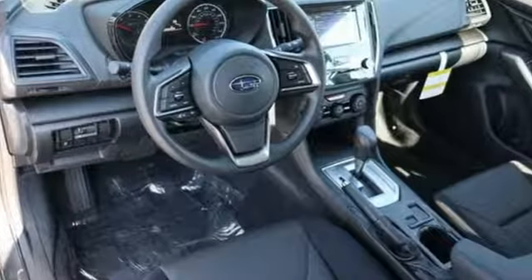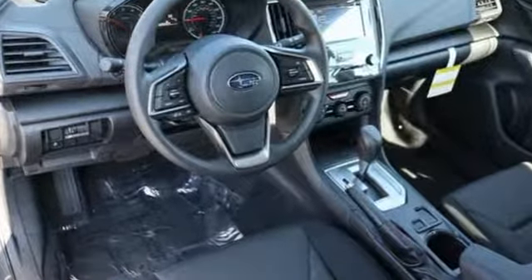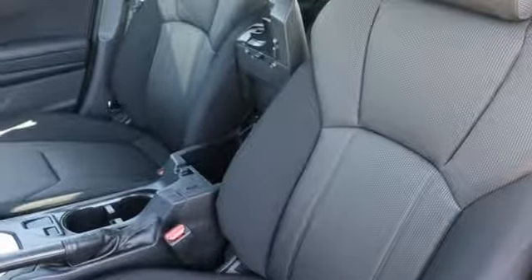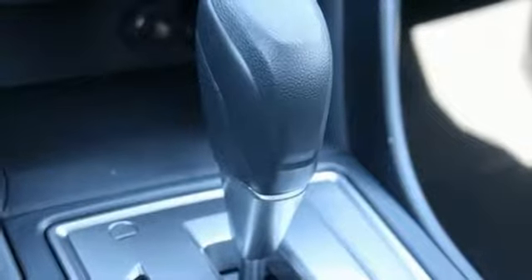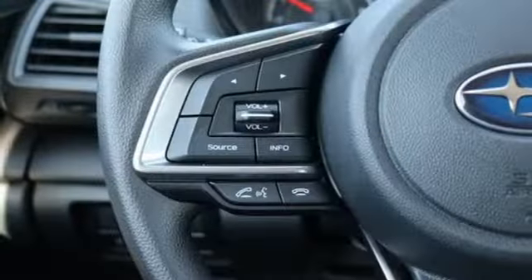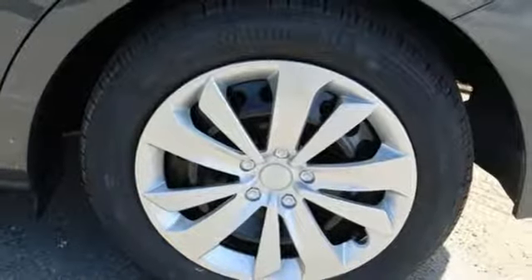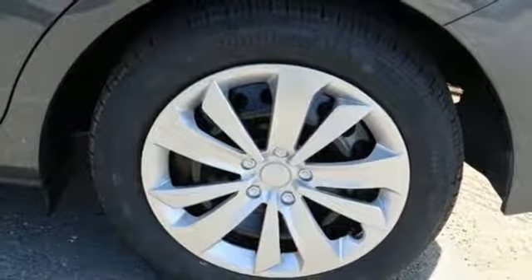It comes nicely equipped with features you'll love: Bluetooth streaming audio, Apple CarPlay, Android Auto, manual tilting steering column, manual telescoping steering column, continuously variable automatic transmission, rear lip spoiler, gas pressurized shocks, and H4 engine.